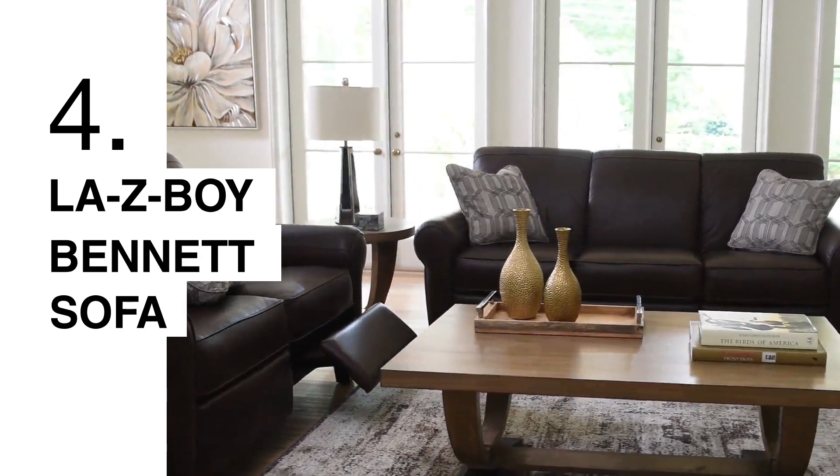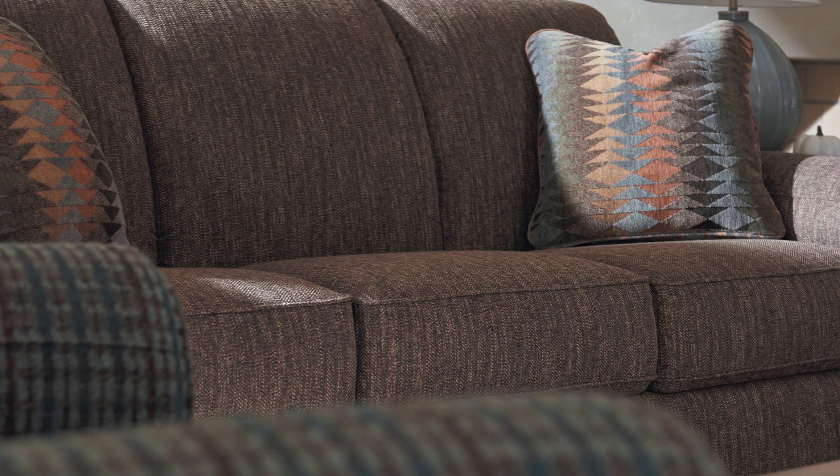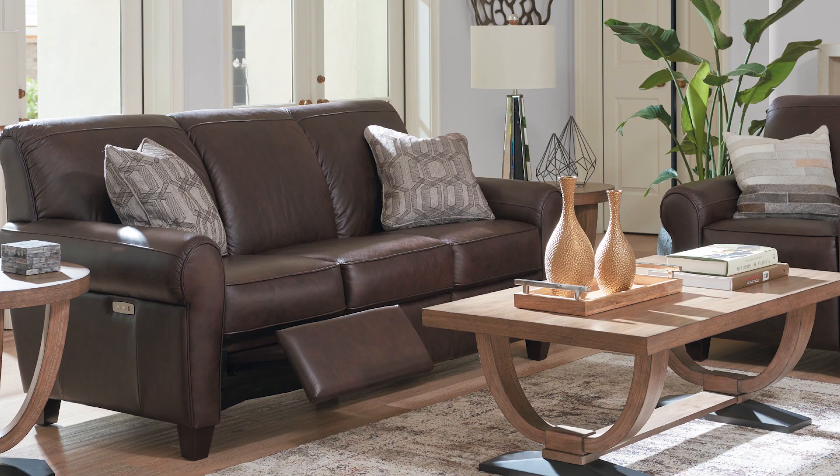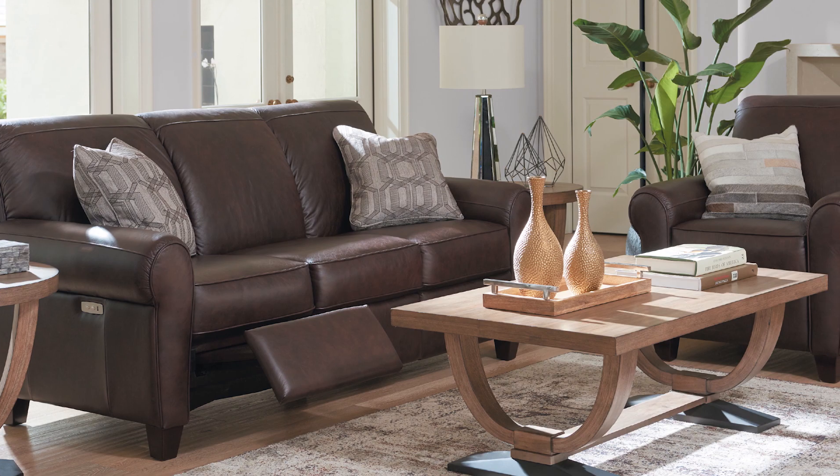The next sofa that I would recommend would be the Bennett. The Bennett is actually one of our duo reclining sofas. It gives you the look and aesthetic of a stationary sofa, but with the functionality of an extending footrest. This gives you the ability to slightly recline, but still have the stationary look.